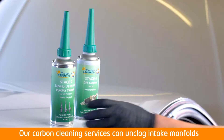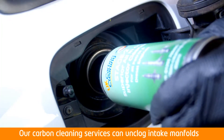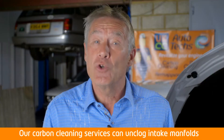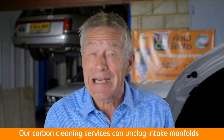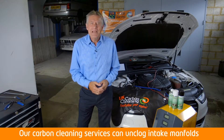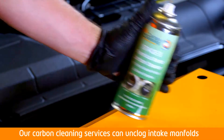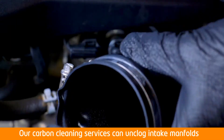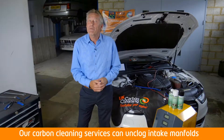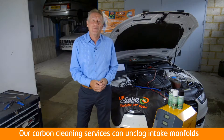This process works by applying UKCC's chemicals and state-of-the-art hydrogen-based decarbonising system to your engine through the air intake and fuel system. Depending on your vehicle type and requirements, these unique advanced technologies pulse the hydrogen and chemicals through the air intake and fuel system to dissolve the carbon that prevents your engine from running efficiently.